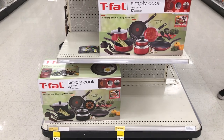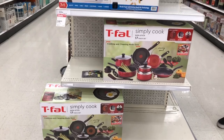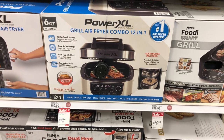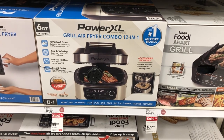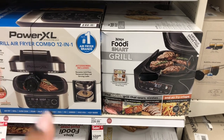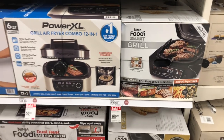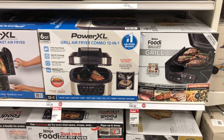They have it in red and black — I like the black one, it's really nice. They also have the Power XL Grill Air Fryer Combo 12-in-1 on sale for $99.99 — I've never seen this one before. And then they have a Ninja Foodi Smart Grill on sale for $169.99. Wow, they're having some really good deals on these electrical appliances here.